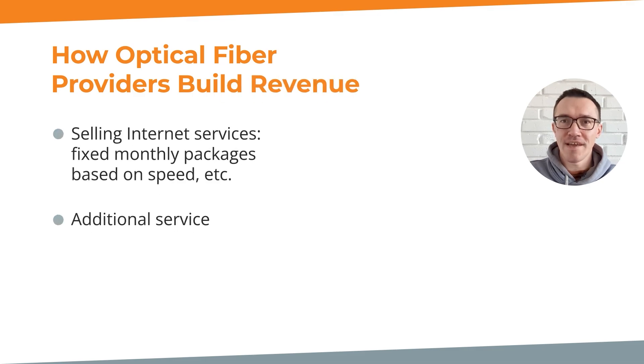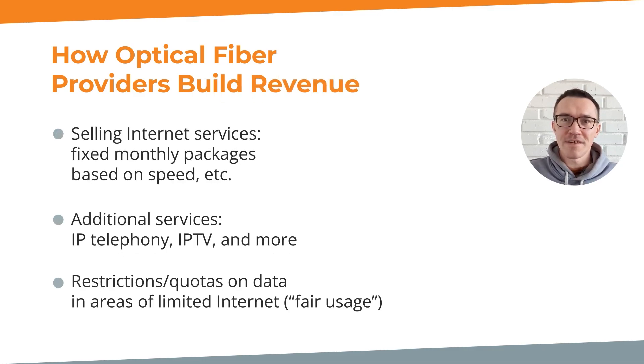Now let's take a closer look at the provider. The provider sells internet packages, typically with a monthly fee, for example $30 a month. Additional services are also offered, with IP telephony and IPTV being commonly sold. If the internet infrastructure in an area is limited, the provider may restrict the amount of data a user can download per month — this is known as a fair usage policy. This policy sets a monthly limit of data usage such as 70GB, 100GB and so on. All these packages and products are designed to fit the customer's needs.